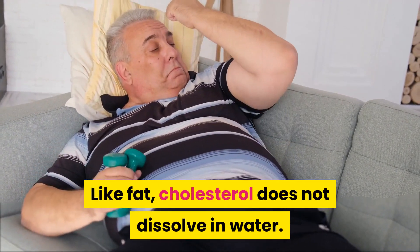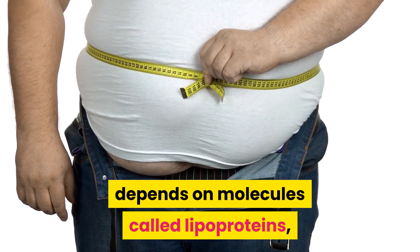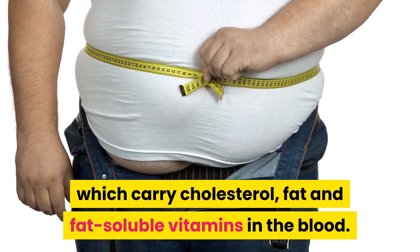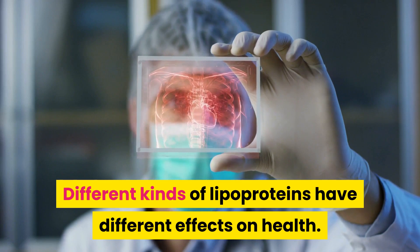Cholesterol does not dissolve in water. Instead, its transport in the body depends on molecules called lipoproteins, which carry cholesterol, fat and fat-soluble vitamins in the blood. Different kinds of lipoproteins have different effects on health.